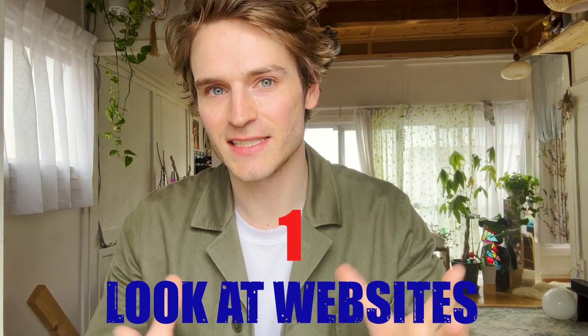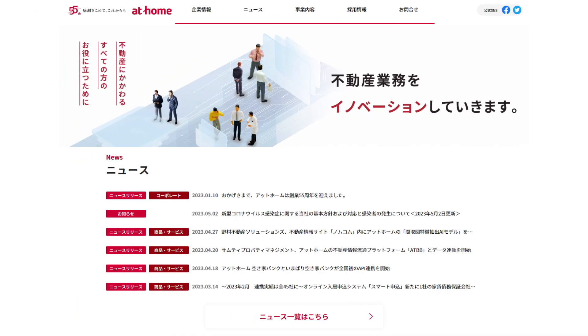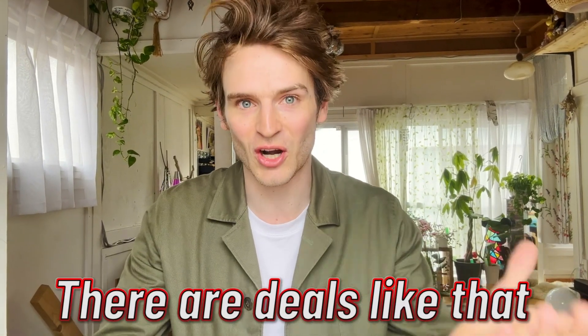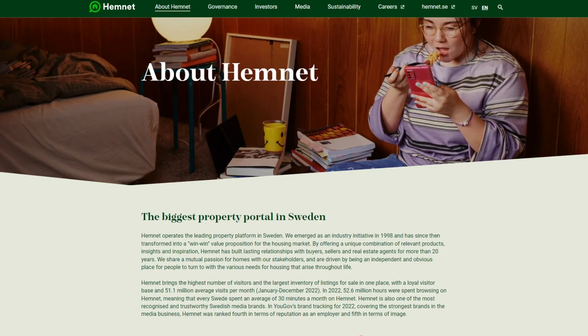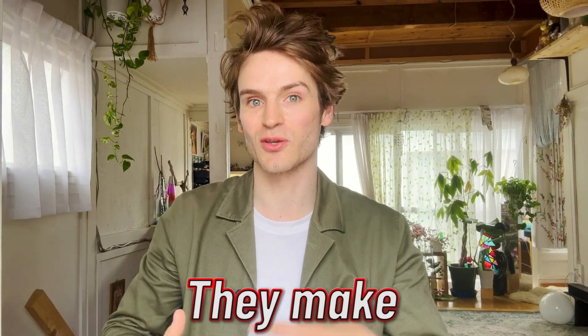Number one: the easiest way of getting into real estate in Japan is to look at websites like Sumo or AtHome — there are several of them. You just scroll on a map, pick an area you're interested in, like Shibuya, set your price tag — maybe up to $200,000 or $300,000. There are deals like that, though Tokyo is expensive and you can also find houses for tens of millions. It's pretty fun to do market research this way. There are also lots of ads from real estate agencies within the listings who will contact you directly.